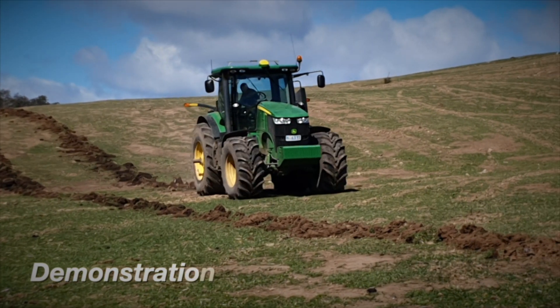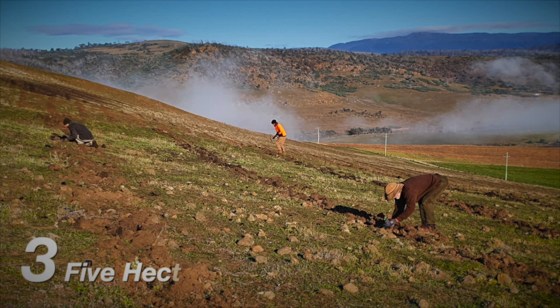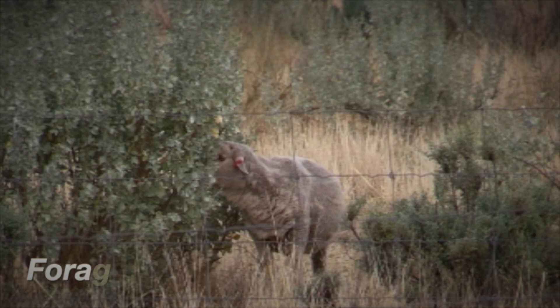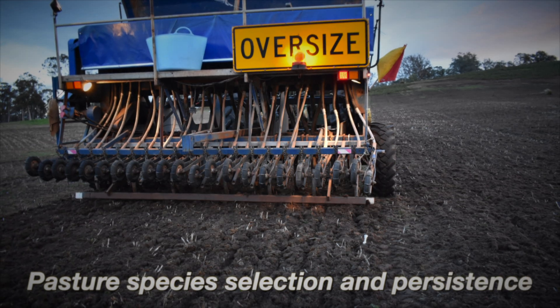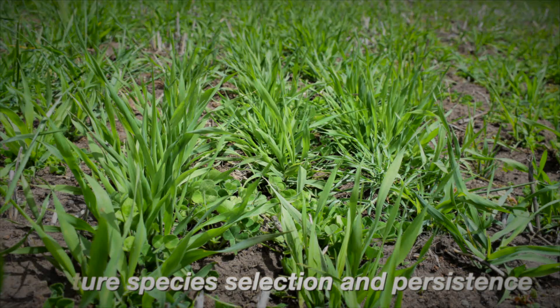The second element tackles the management of north-facing slopes through demonstration sites. Three five-hectare sites have been planted with saltbush to determine the cost benefit of establishing and utilising forage shrubs. Another three sites have been renovated with a mixture of pasture species to determine what establishes and persists best on these slopes.